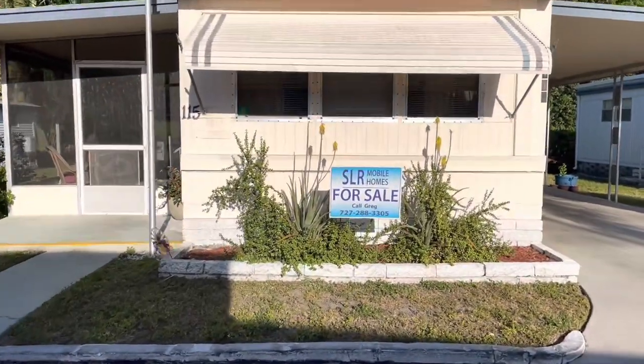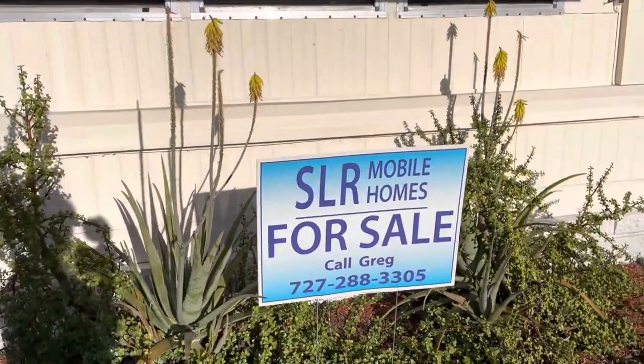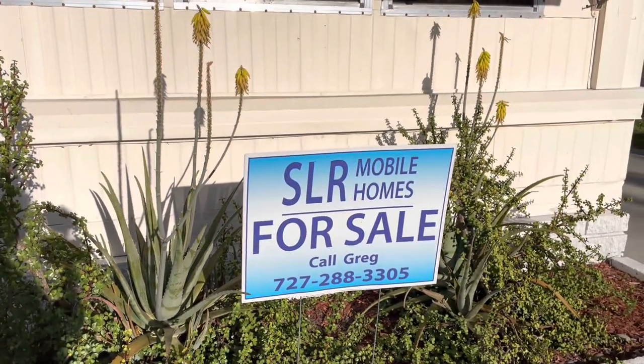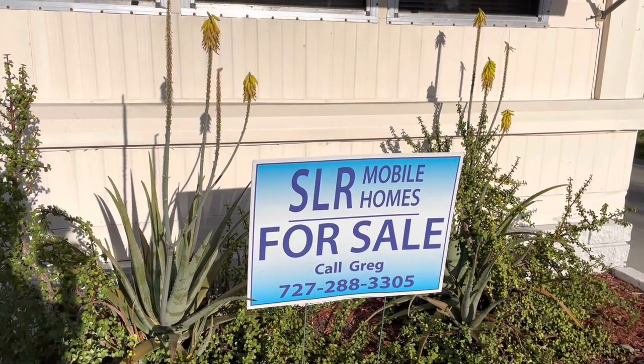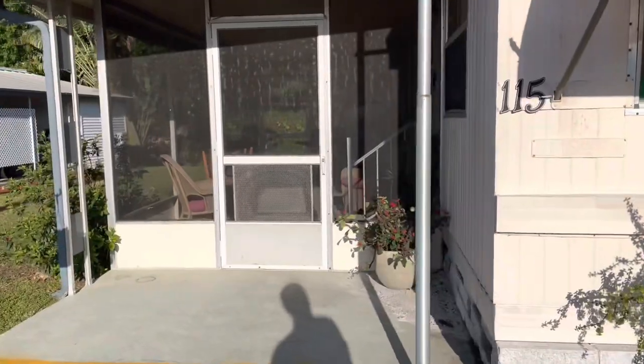Hi, this is Greg, SLR Mobile Homes. I'm down here in Twin Lakes Mobile Home Park, a 55 plus community. This home is listed by me — there's my name and number. You can tap on the headline if you're on your phone and all the information will drop down.